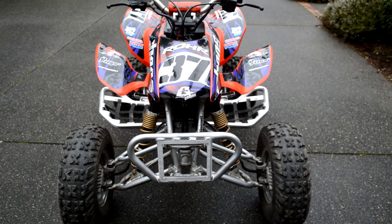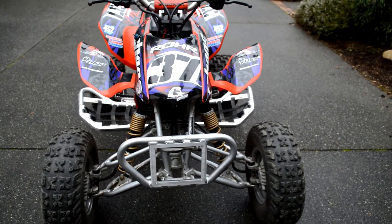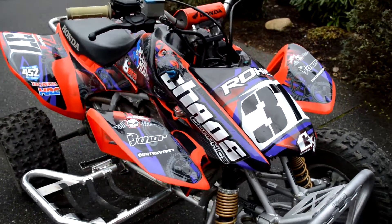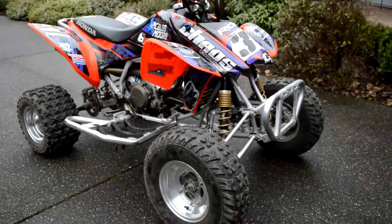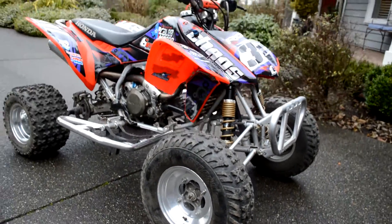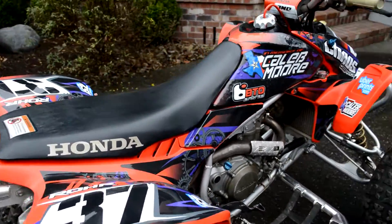Today I'm going to be doing an update on my 2006 TRX450R. Last time I made a video I showed off the graphics a little bit, but I can really give you guys a better view of what they look like now that I'm outside. Pretty awesome — super stoked on those Chaos MX graphics.